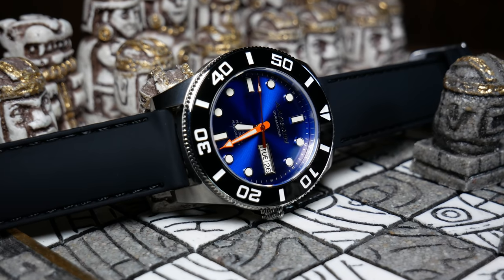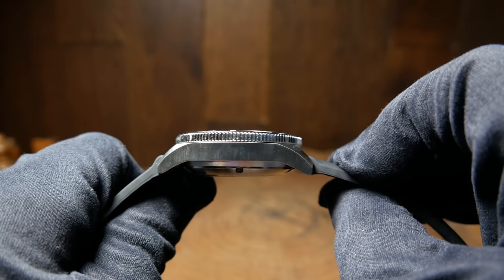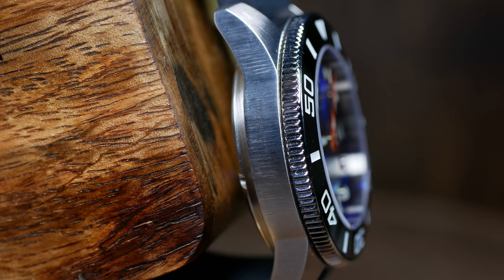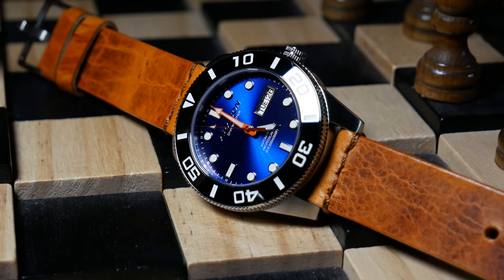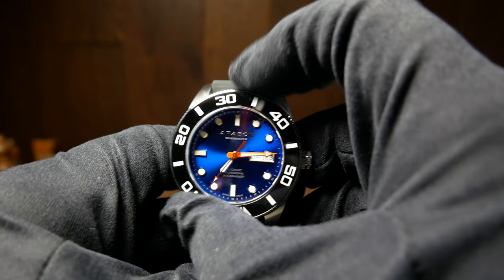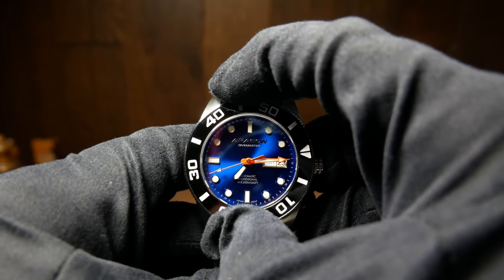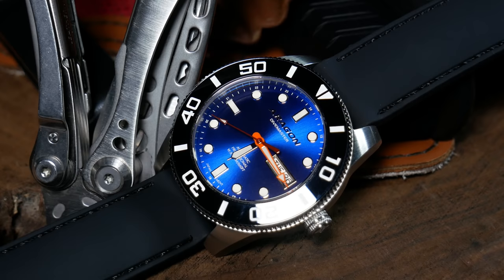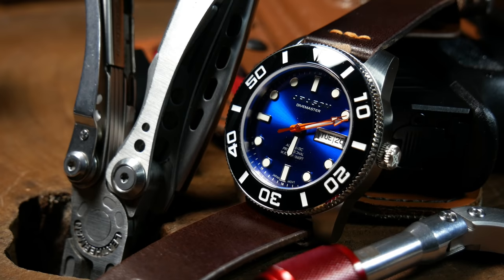Now onto the bezel. The bezel itself isn't very wide or tall, so it pretty much conforms to the dimensions of the case, meaning there's not a lot of surface area to grab onto. However, the coin edge on that bezel helps out to give you a decent grip. The resistance as you turn it is a bit heavier than I'd like, but once you get past that, the action itself is pretty good — it has a great click and no back-play. The important thing is the ceramic insert, and here it is a black ceramic with lumed white markers.